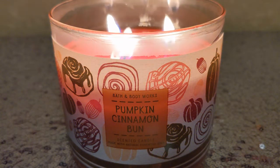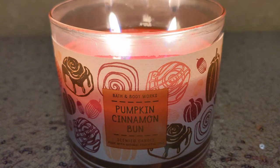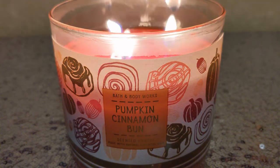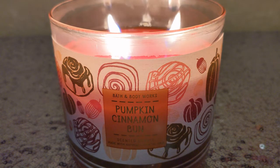Hey fragrance fans, fan girl here, welcome to my channel! I hope you're all doing well, feeling and smelling fabulous. Tonight I have a post-burn review for you of the Pumpkin Cinnamon Bun from Bath & Body Works.